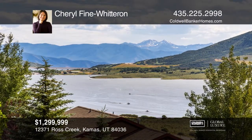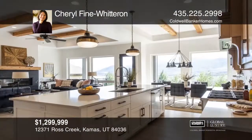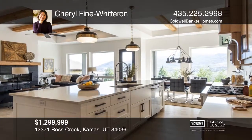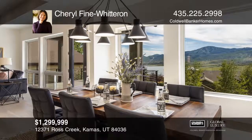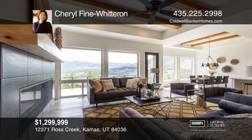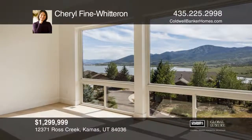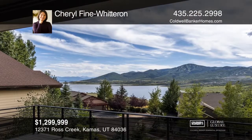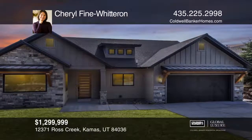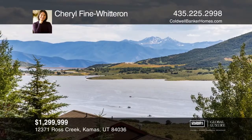This home has the best of everything new construction has to offer. It features stunning Deer Valley and Jordanelle views, hardwood floors, and designer finishes throughout. The open-concept living space flows from the formal entrance, past the office with glass French doors, into an elegant great room with a wall of windows and beam ceilings. The dining and kitchen flow seamlessly to an oversized deck surrounded by breathtaking views in every direction. Schedule a tour with Cheryl Fine Witteron.